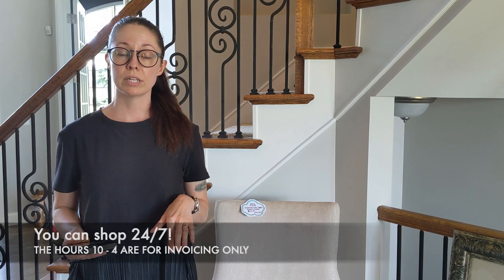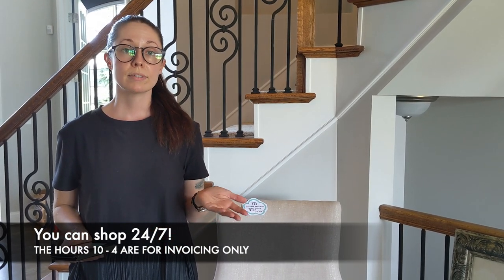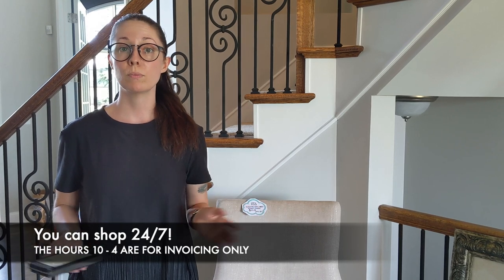In the banner below, you're going to see the dates and the hours of this estate sale specifically. Don't forget though that those hours only pertain to our invoicing, so you can shop 24-7 with this video.